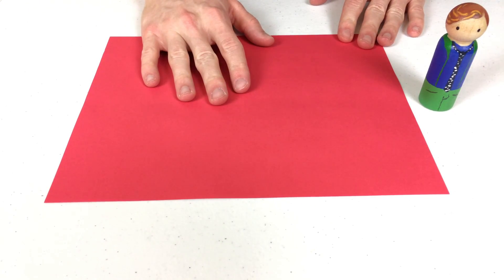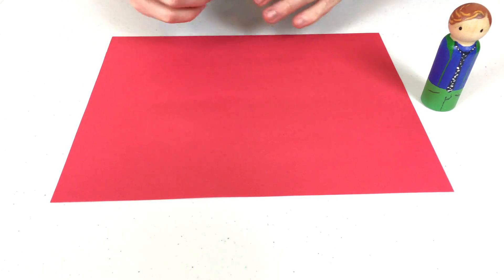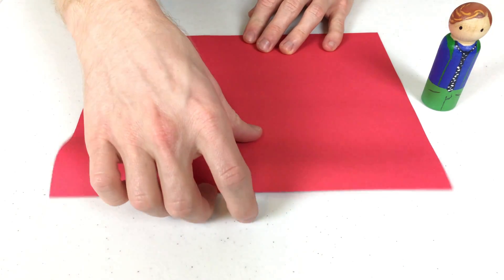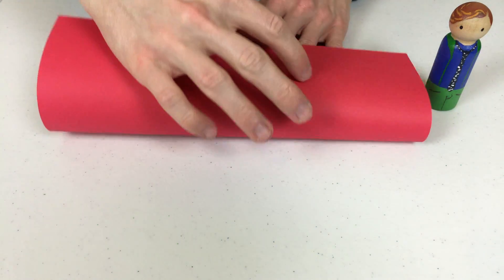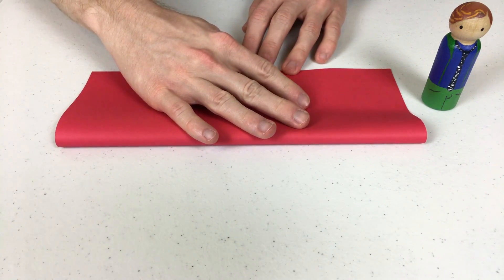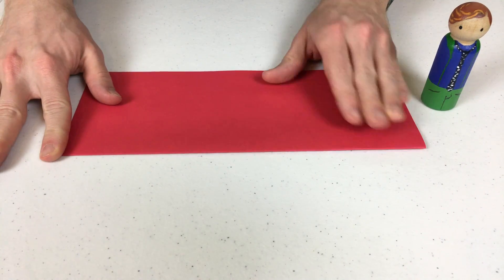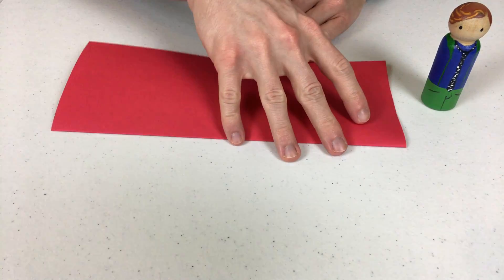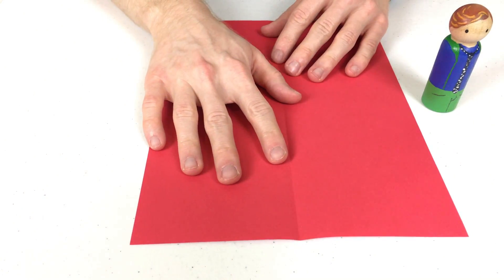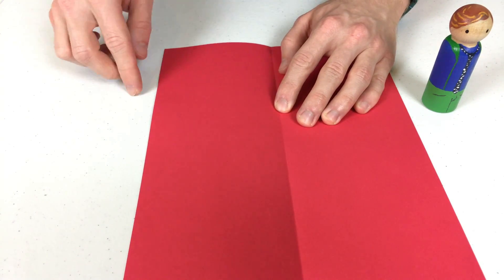First, grab a piece of paper! Remember, if you get stuck, ask a parent or guardian to help you! First, we want to fold this piece of paper in half. Awesome! Good work! Now, we unfold it and turn it this way. Now, we want to put this corner here and make a point like this.